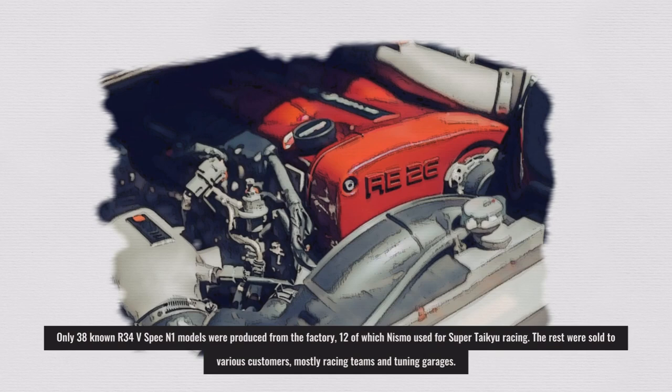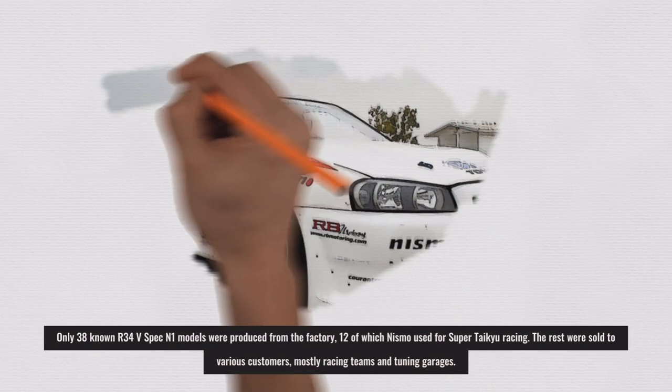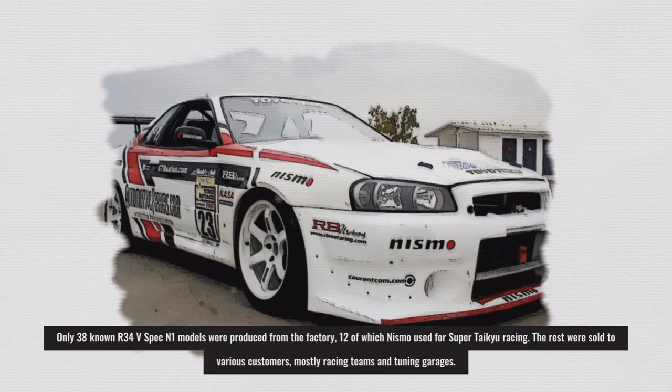The new R34 N1 was also given the new R34 N1 engine. Only 38 known R34 V-Spec N1 models were produced from the factory, 12 of which Nismo used for Super Taikyu racing. The rest were sold to various customers, mostly racing teams and tuning garages.